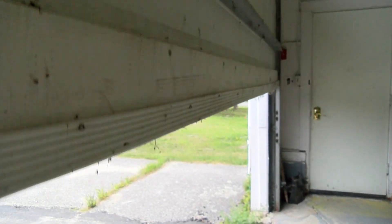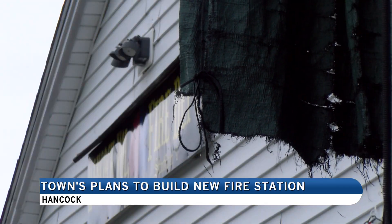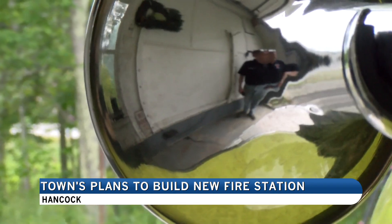It doesn't have any running water, no bathroom. It's basically just a garage. The Hancock Volunteer Fire Department's Station 1 has stood since 1957. This side's even more cramped over here.